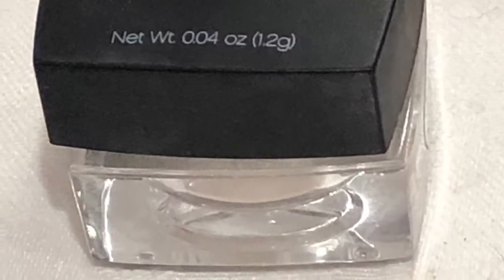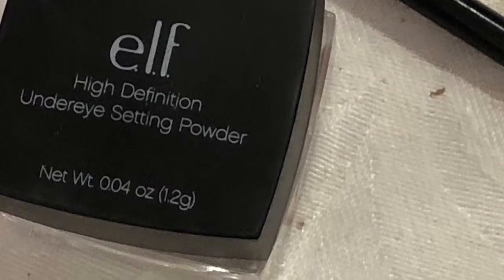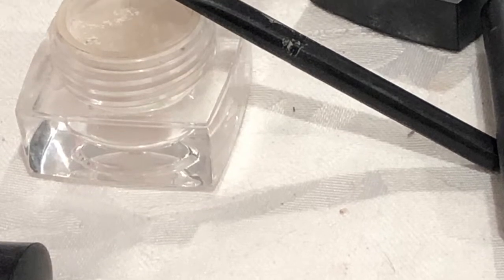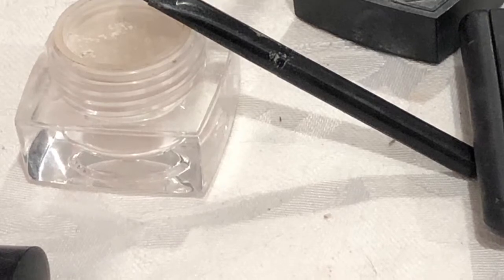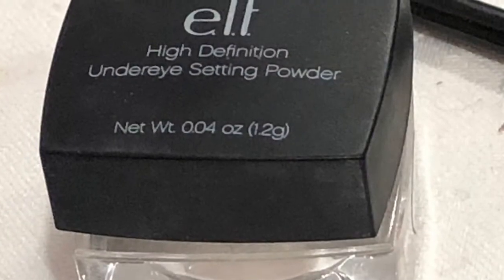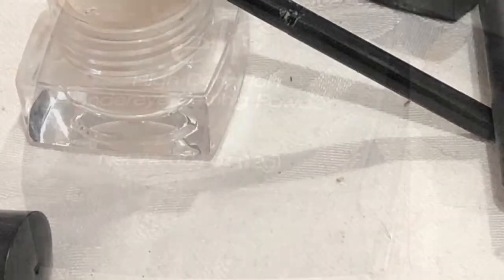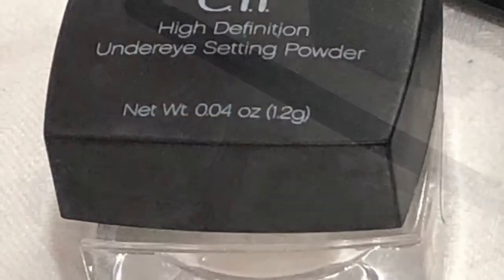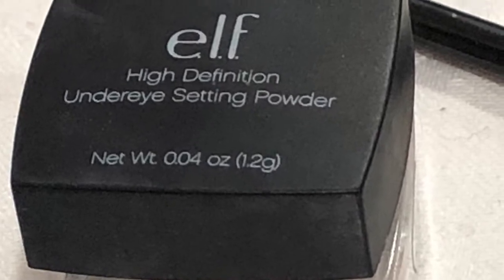Let's get started. If you haven't seen this product before, it's an under eye setting powder you use after your concealer just to set your concealer. It's quite translucent and has a little sifter inside, so you just use a small amount of the powder and it will last quite a while. It's a very popular item — the High Definition Under Eye Setting Powder by Eyes Lips Face.